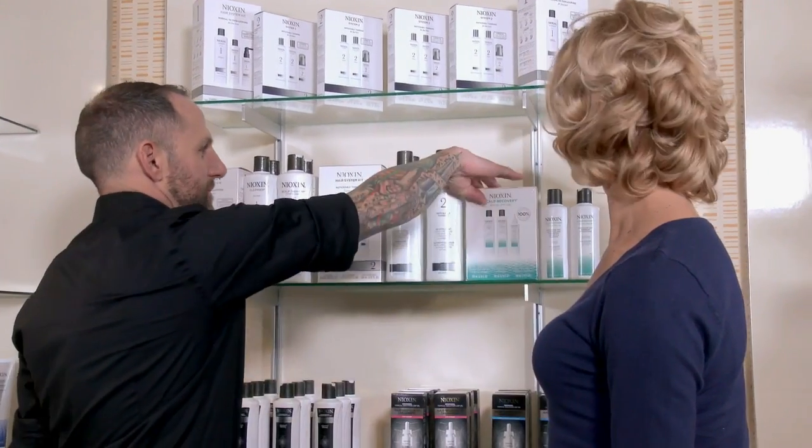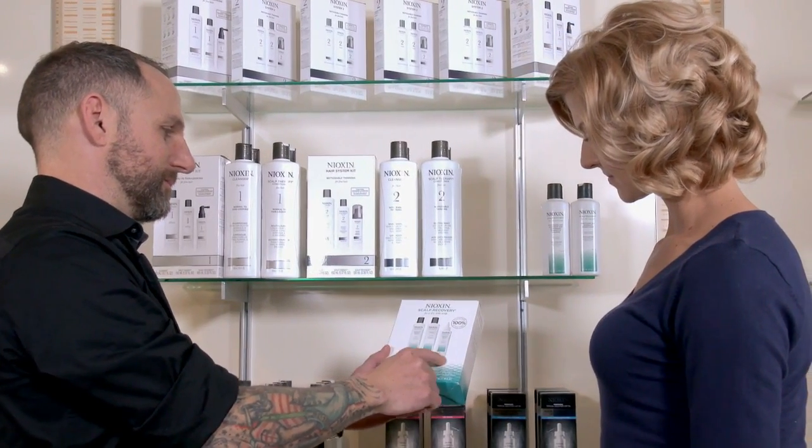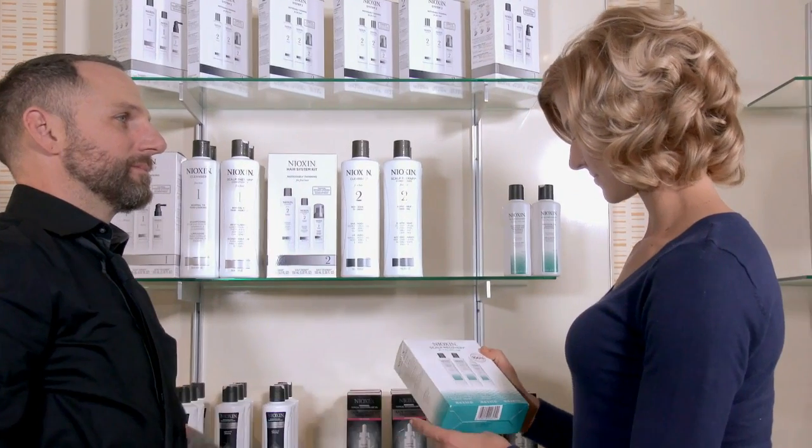Sometimes we have clients who have special needs for their scalp. You might notice these clients have a dry or flaky scalp, or they might mention that their scalp feels itchy. Scalp Recovery is specially designed for scalp-related challenges including seborrheic dermatitis and dandruff. It restores moisture balance to dry, itchy scalp skin and dry hair, eliminating irritation and flaking.